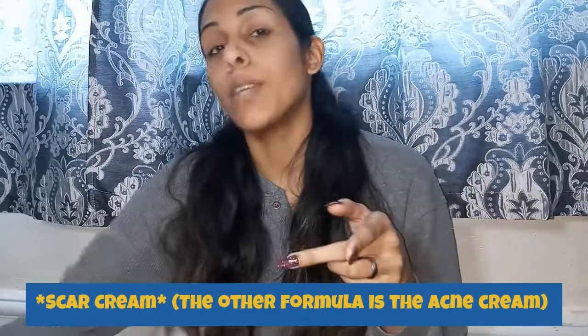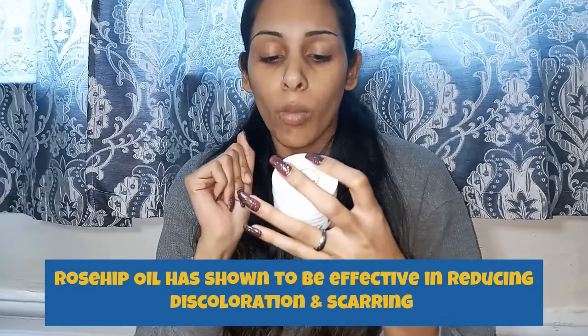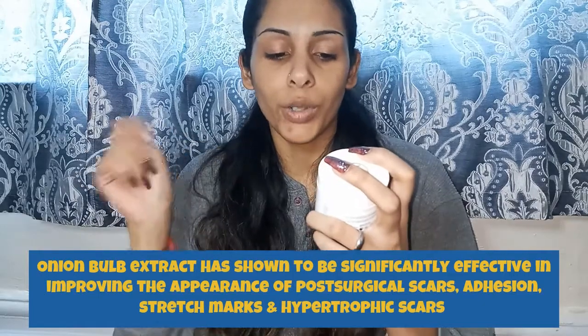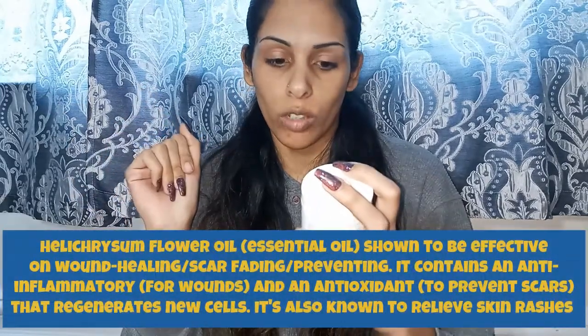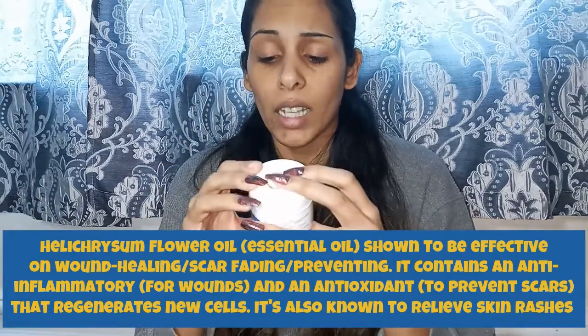Each of the Purity products has three main ingredients — of course there are others, but these three are what's supposed to help your skin or hair. For this scar cream, the three main ingredients are rosehip oil, onion bulb extract, and helichrysum flower oil. I've never really heard of these ingredients much, but I like trying new products and new ingredients to see what might benefit my skin.